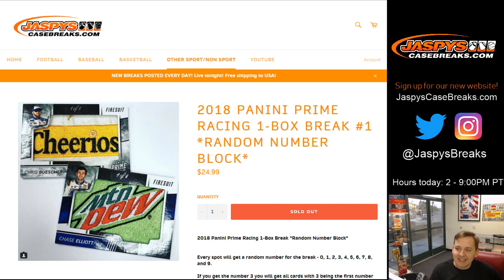How's it going everybody? This is 2018 Panini Prime Racing, one box break number one, random number block, sold on jazbeescasebrakes.com.